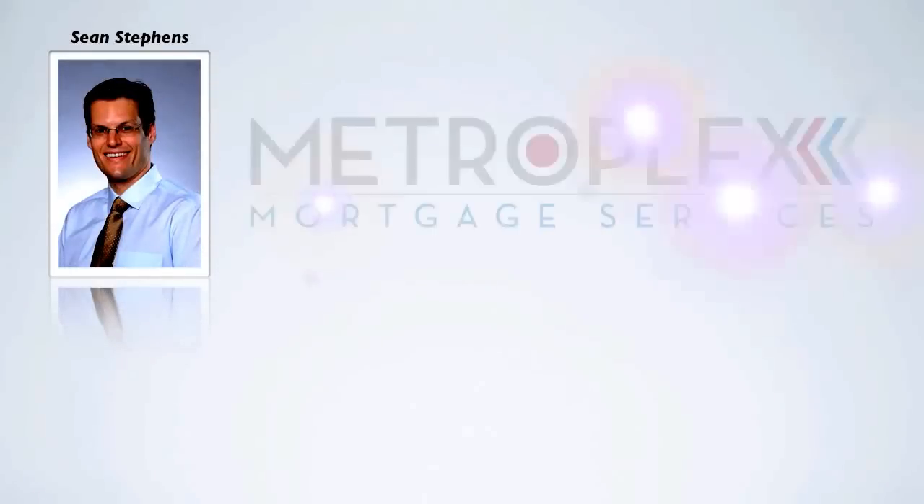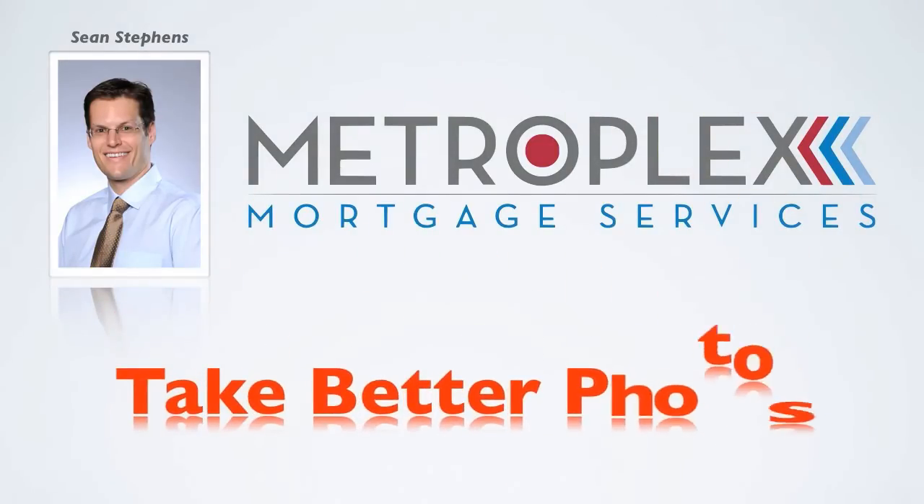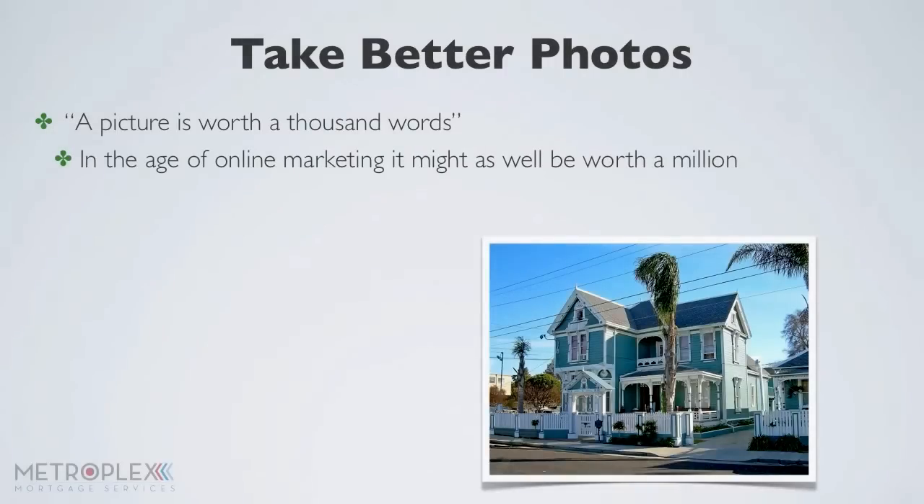Hi everyone, this is Sean Stevens with Metroplex Mortgage Services bringing you another valuable tip of the week. So everyone knows the old saying, a picture is worth a thousand words. But in the age of online marketing, it might as well be worth a million. With many potential homeowners scrolling through hundreds of homes on real estate sites, only focusing on each image for seconds at a time, it is important that your listings make an immediate first impression.